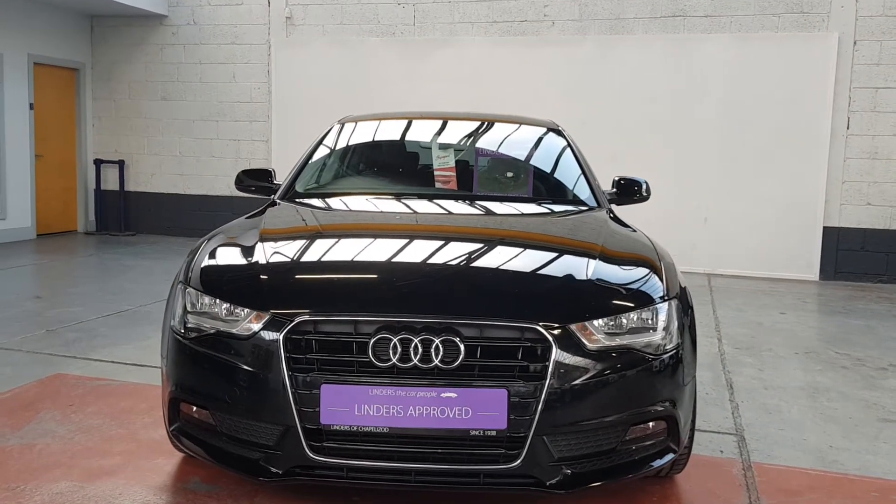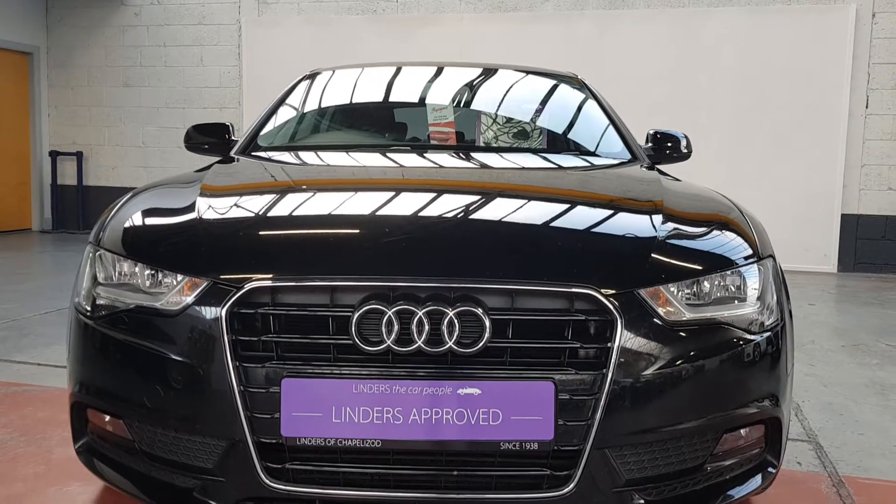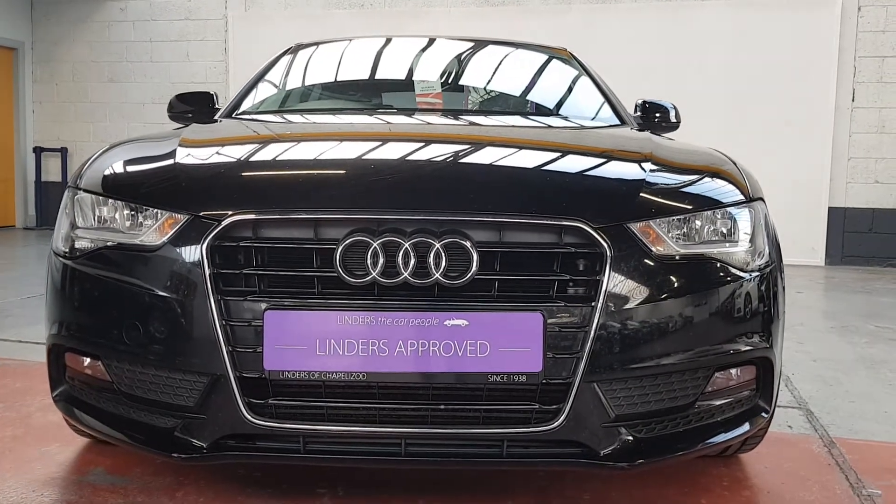Get finance approval instantly over the phone in most cases. So if you'd like more information, to arrange a test drive, or get a finance quotation, give us a shout at Linders Chapelizod.